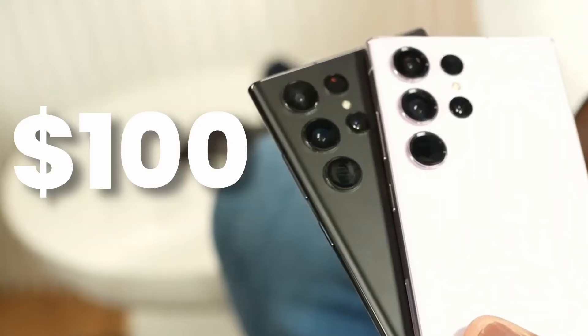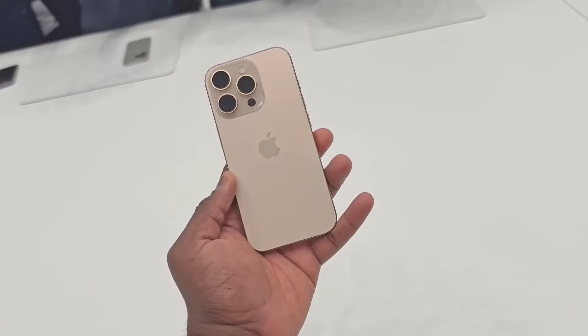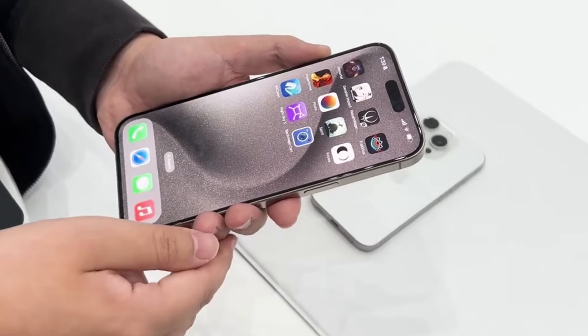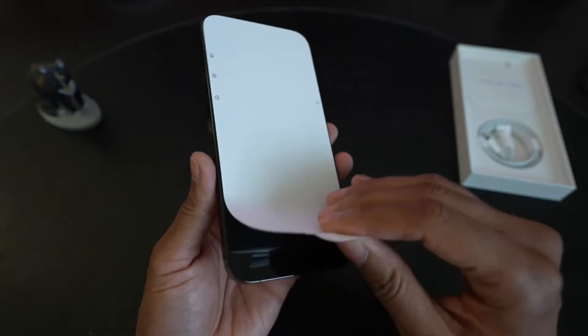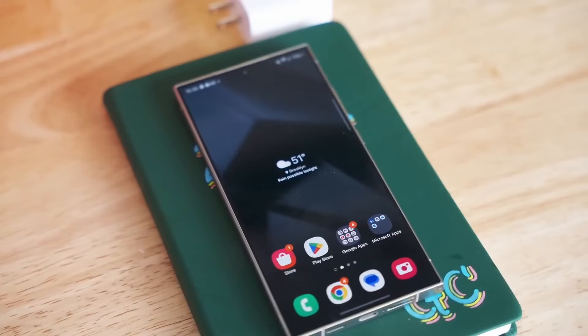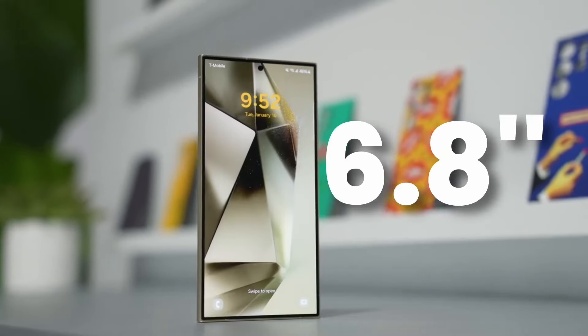On one side we've got the brand new iPhone 16 Pro Max — Apple's latest and greatest, promising even more power, more features, and of course a bigger price tag. And on the other side, the Samsung Galaxy S24 Ultra, a beast of a phone packed with cutting-edge tech, a stunning design, and a camera setup that would make any photographer jealous.